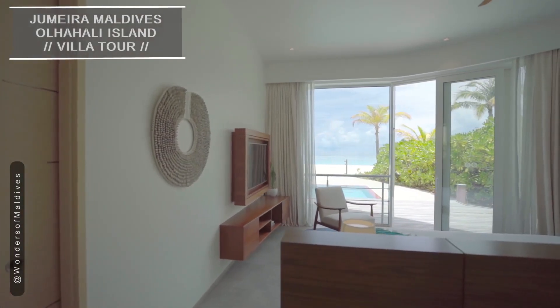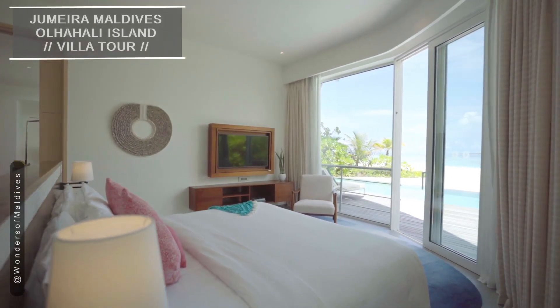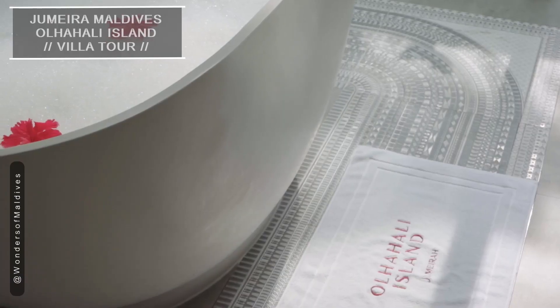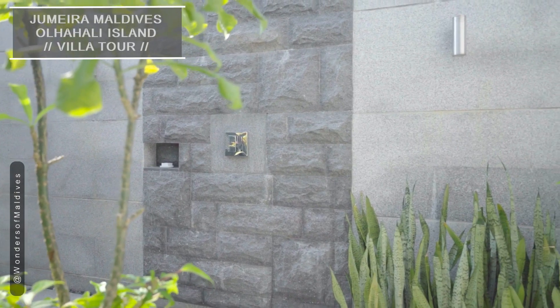As you enter, you'll be greeted by a chic and comfortable living area, perfect for relaxing and unwinding after a day in the sun. The villa features large glass doors that open up to a private terrace and your very own plunge pool.